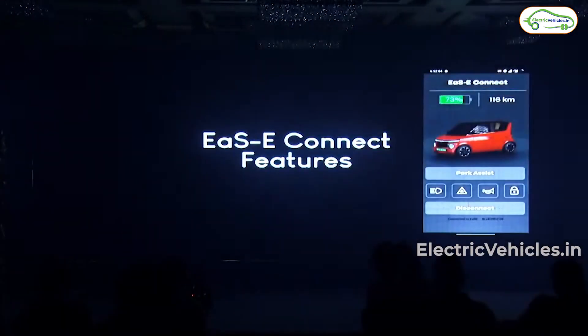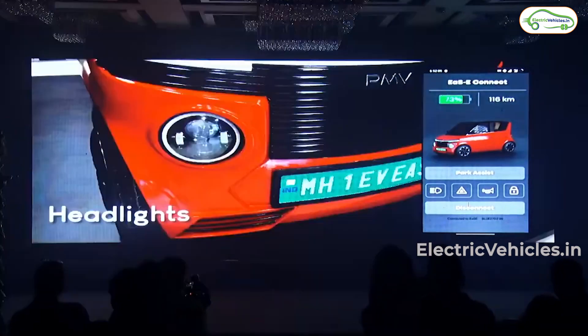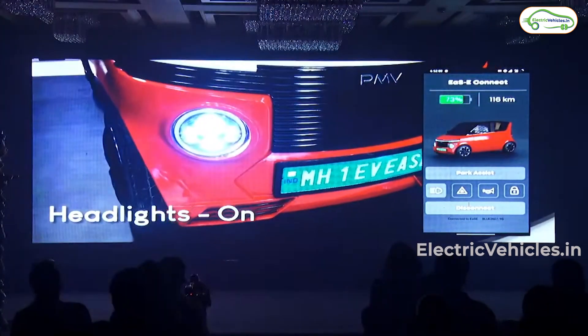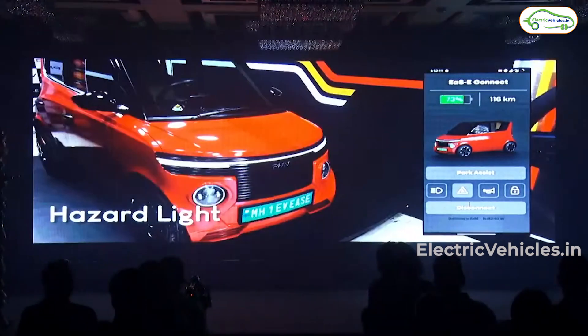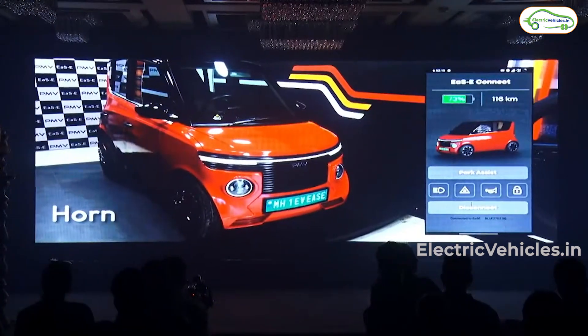Coming to the features, it has some extraordinary features like a honk counter, which counts how many times we honk the car in a day. With app connectivity, we can reverse the car with one touch even without being in the car. By using the app, we can turn on lights and honk the car, which will help us in finding the car in parking lots.